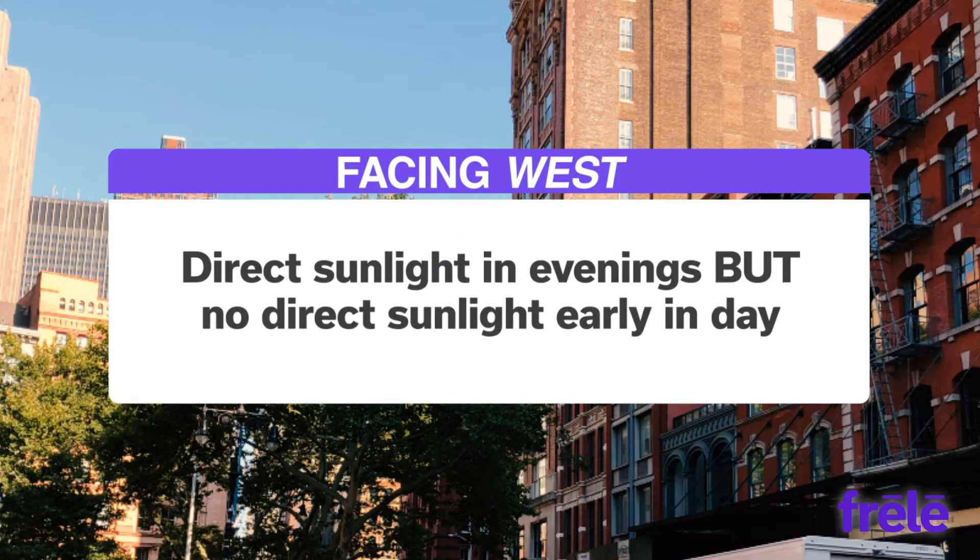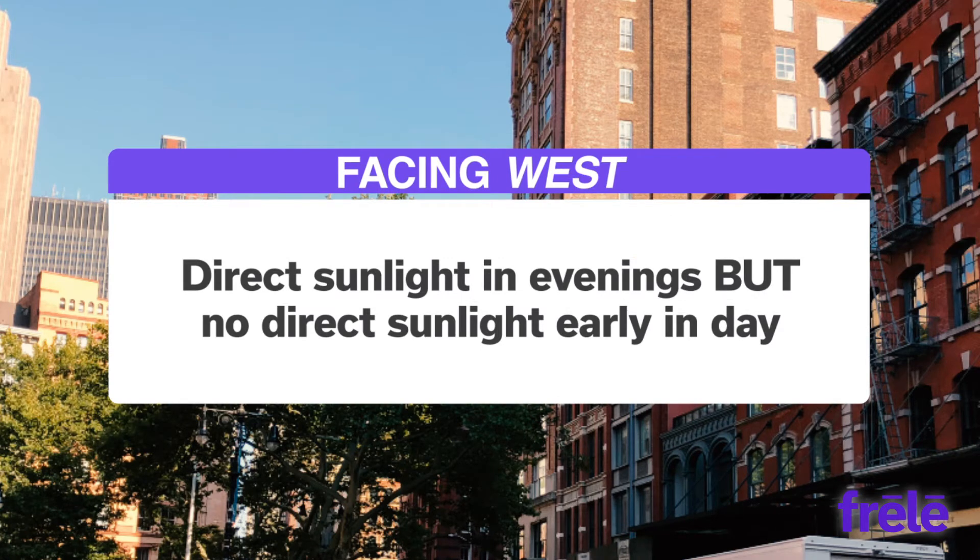When facing west, you get direct sunlight when you come home at night, and maybe even witness a beautiful sunset, but you won't get direct sunlight in the mornings.